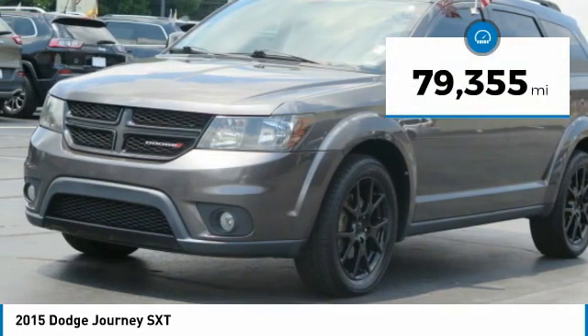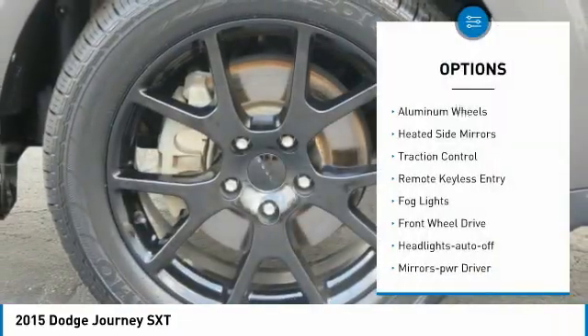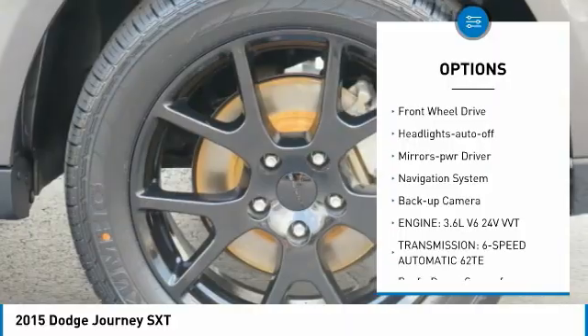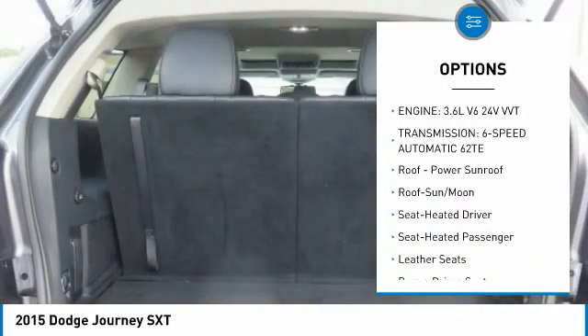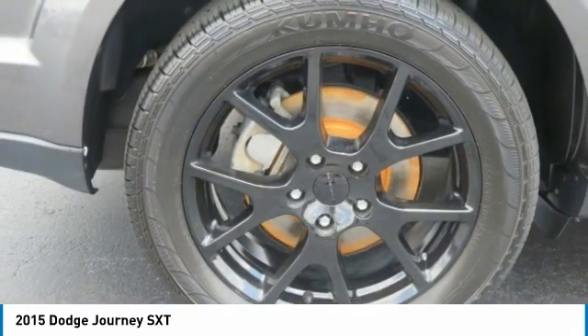This vehicle has less than 80,000 miles. Here are some of this vehicle's great options: aluminum wheels, heated side mirrors, traction control, remote keyless entry, fog lights, FWD, headlights auto off, mirror memory, navigation system, and backup camera.